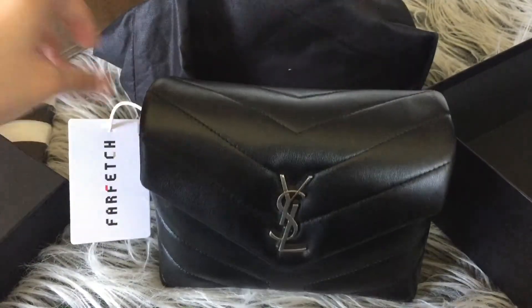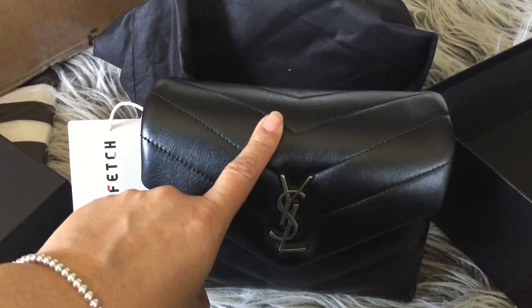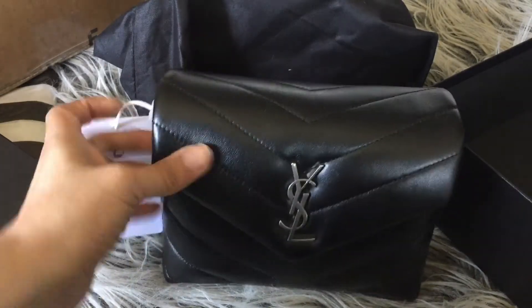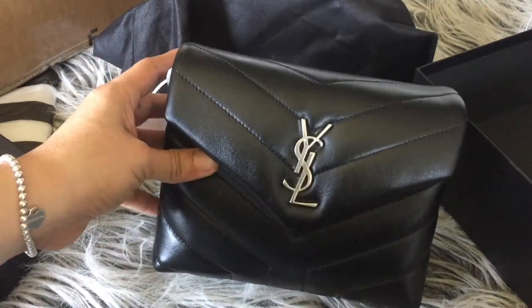I will come back with a review of this in the near future. I might do a comparison video between this and the Gucci Marmont velvet bag that I unboxed or showed you guys last time — let me know if you guys are interested in that. Also, Farfetch is tax-free, guys — I will go ahead and link it below.